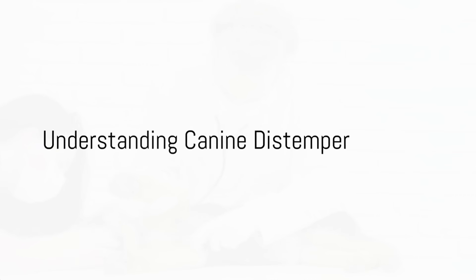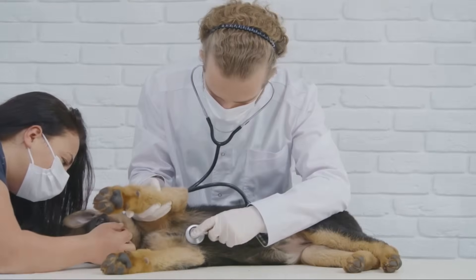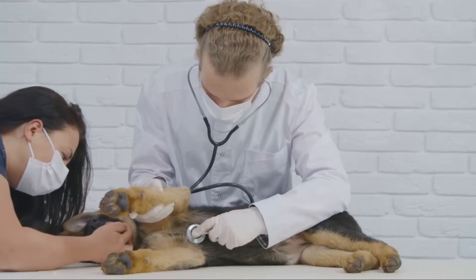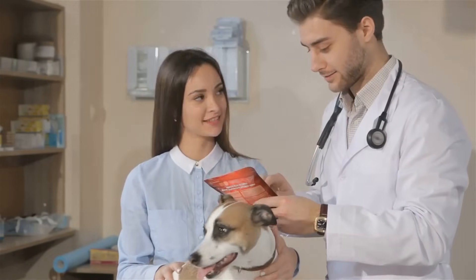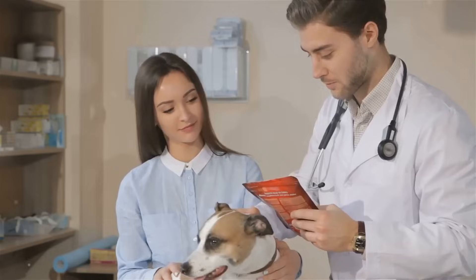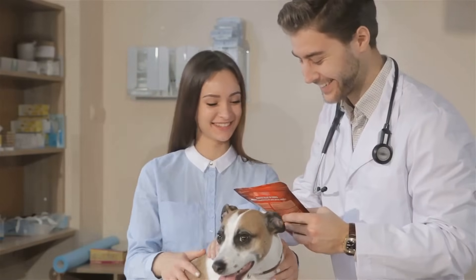Canine distemper is one of the most serious diseases that can affect your dog. Although frightening, it is highly preventable. We'll discuss the facts every dog owner should know about distemper, its symptoms, treatment options, and prevention methods.